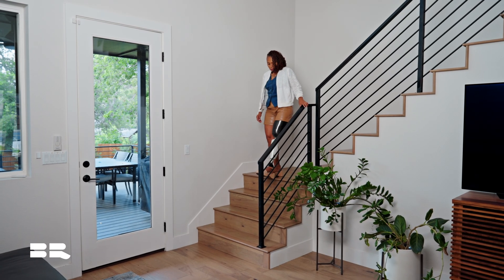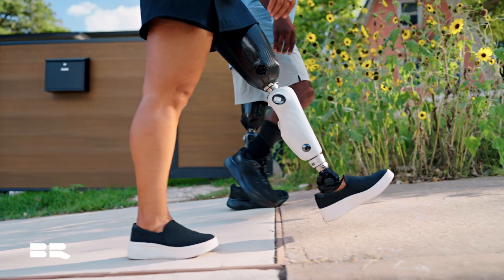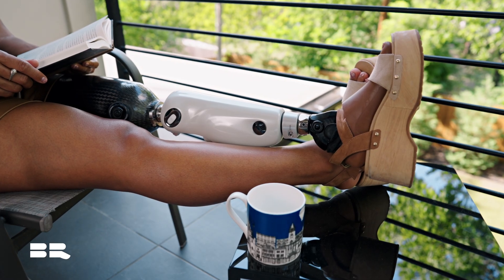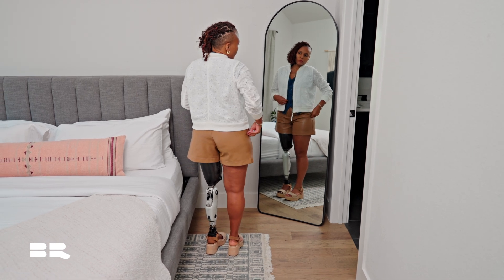I have walked between 10,000 and 16,000 steps for the last 30 days. It's been able to keep up with me and also push me at the same time. And the color is what sparked my interest in the very beginning — the pearl color. It's just beautiful to look at.